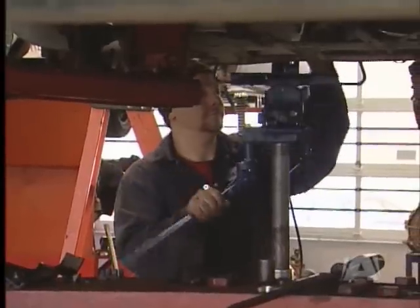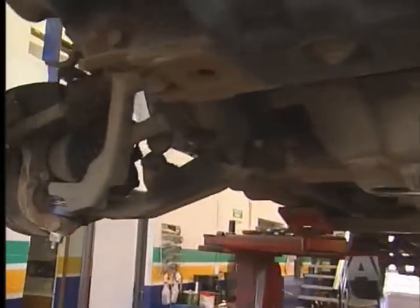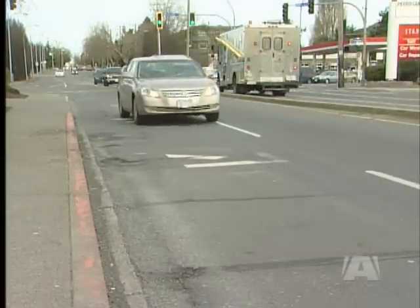Potholes are good for something — business at auto repair shops. Broken ends through the lower control arm are common. A tire with a shimmy or an offset steering wheel may be the first signs of damage. Shock struts, control arms, frame damage, tire damage, and wheel alignment problems are all potential consequences for motorists who have a lot of heavy metal to brace for the pothole impact.